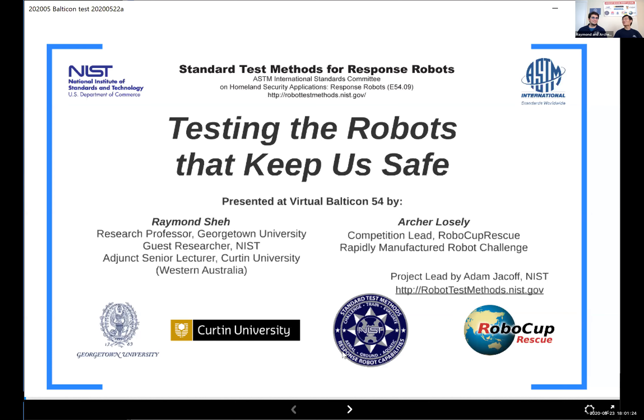Welcome to Balticon 54 and welcome to our presentation, 'Testing the Robots That Keep Us Safe.' Also, welcome to the first virtual Balticon — the fact that we've pulled all of this together in a very short period of time is truly awesome. Balticon usually takes two years to plan; instead it got two months. I'm Raymond Shea, a research professor at Georgetown University and a guest researcher at NIST in Gaithersburg. And I'm Archer Loesley, a compulsive volunteer — an educator who teaches whatever needs teaching.